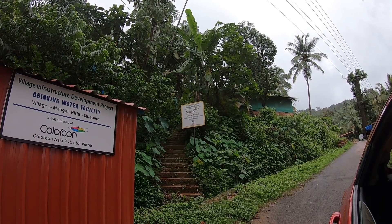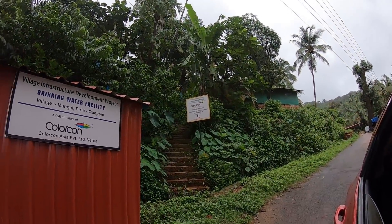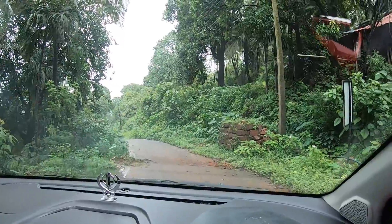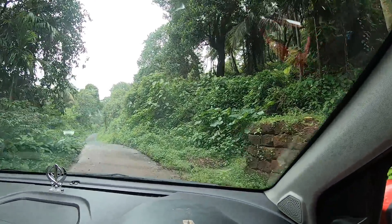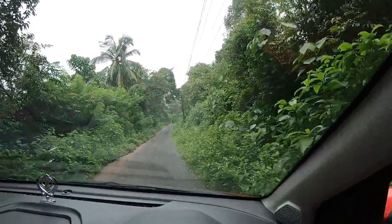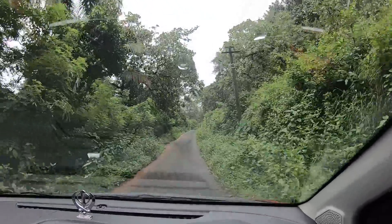This is the village over there. The village is senior — there is a village here. This is a large village. This road has been closed in Mangal village.